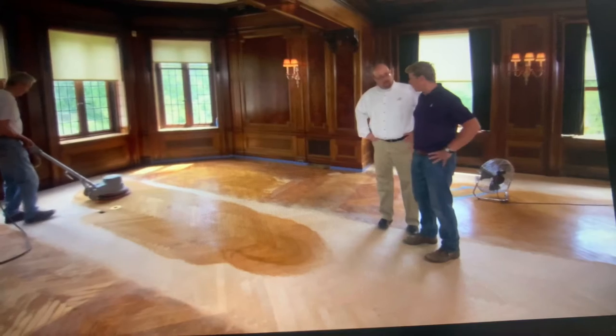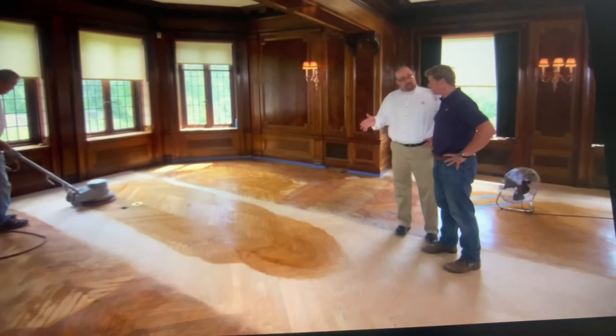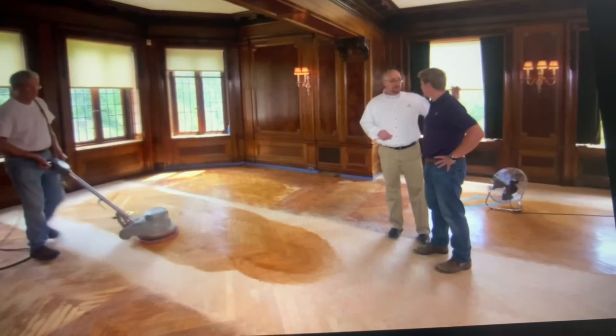The hardening oil sets up over time. We may put another finish on depending on how the space is used, but most likely this will be the final process right here.